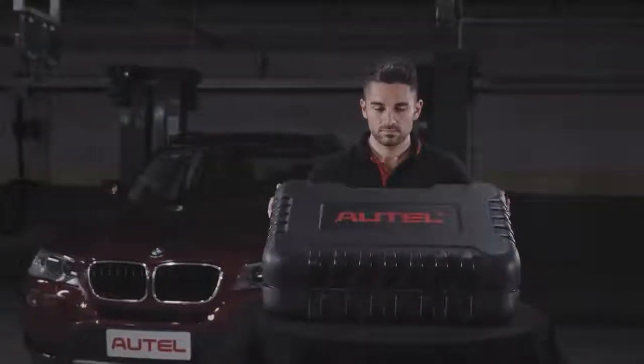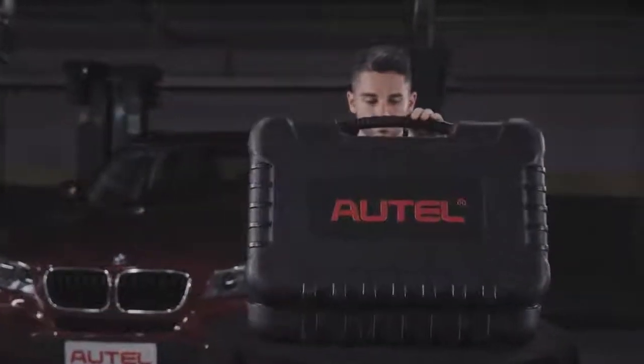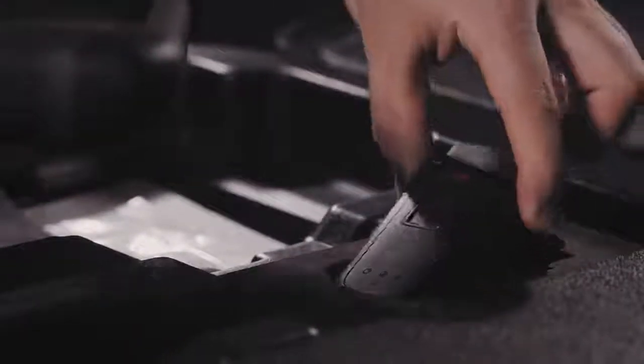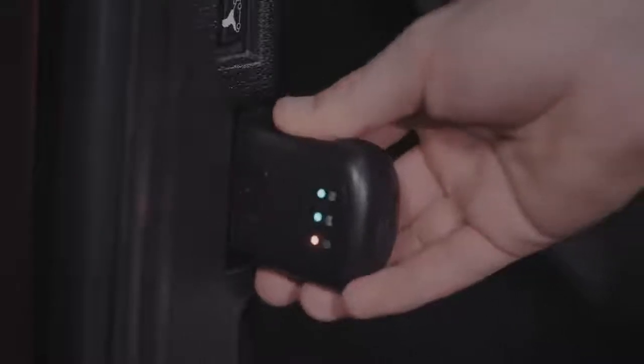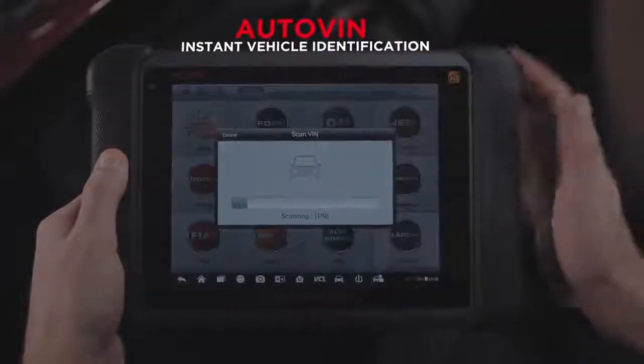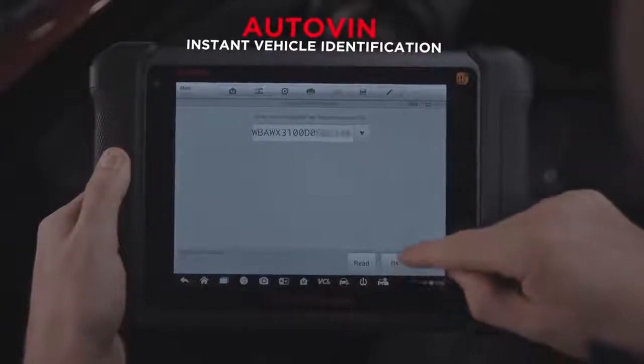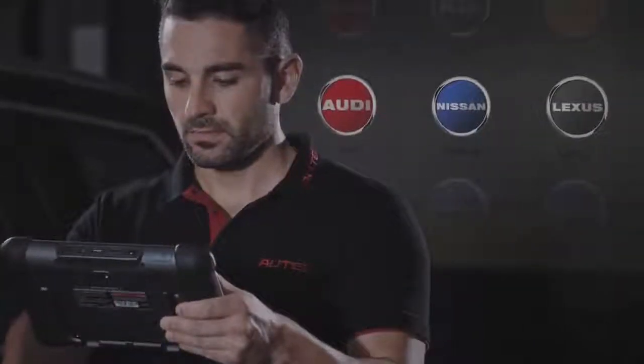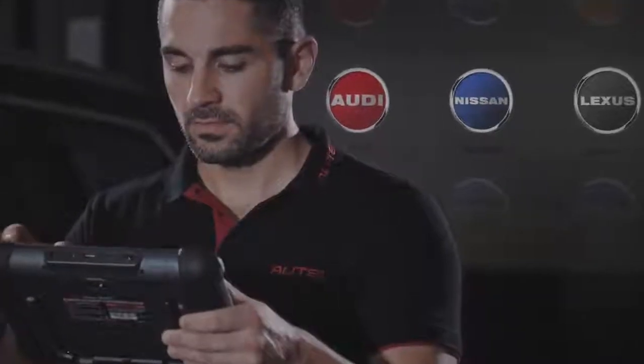The wireless MS906TS advanced diagnostic functions surpass its corded sibling, the MS906. The MS906TS features all the same vehicle coverage, auto-VIN and auto-scan functions, while introducing new diagnostic features including coding available for BMW, Ford, VW, Audi, Nissan, Lexus, and more.